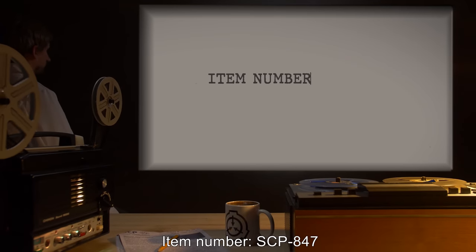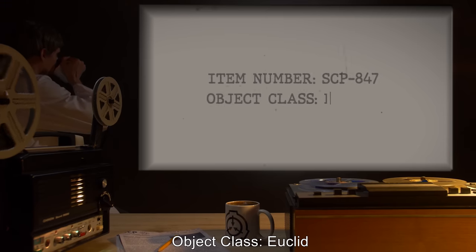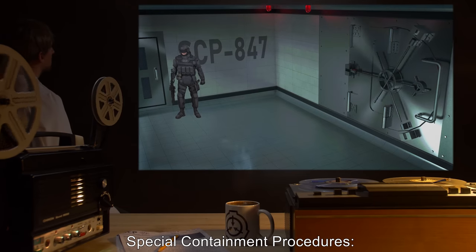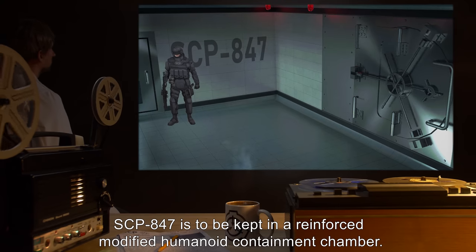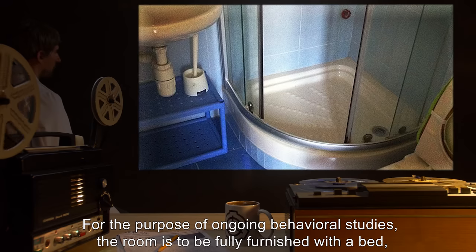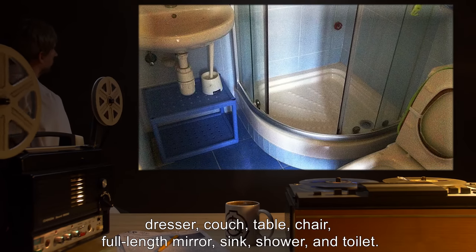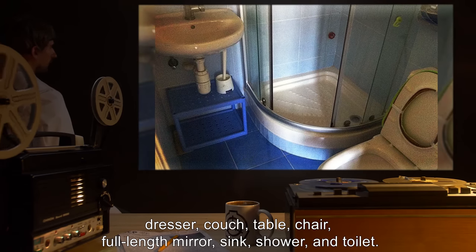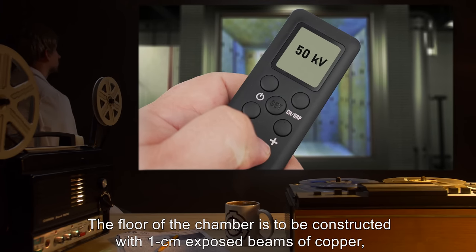Item number SCP-847. Object class: Euclid. Special Containment Procedures: SCP-847 is to be kept in a reinforced modified humanoid containment chamber for the purpose of ongoing behavioral studies. The room is to be fully furnished with a bed, dresser, couch, table, chair, full-length mirror, sink, shower, and toilet.